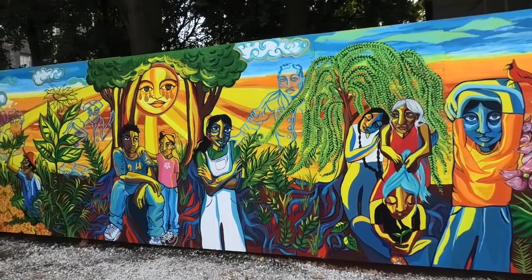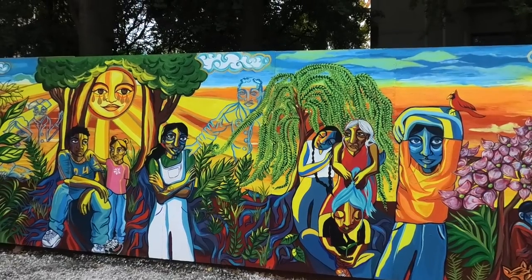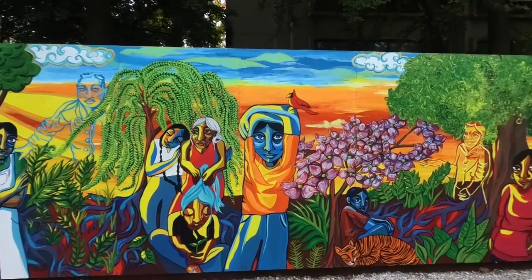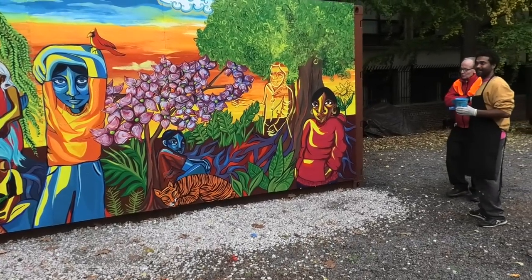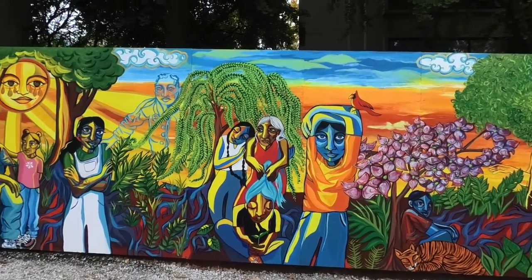My brother speaks Hindi — not Hindu — and he tells me that her name, Nilu, means blue. Yes, you can tell. You knew that. So what do you think? Thank you.